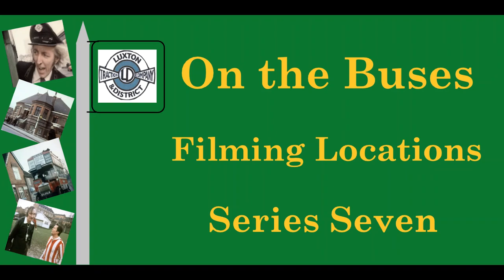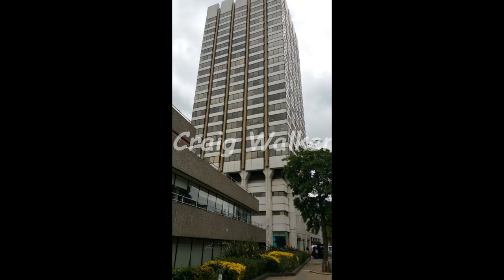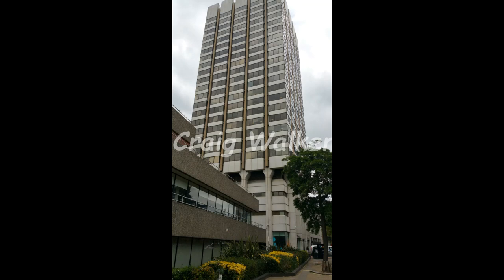Series 7 of On The Buses was filmed between late February and late April 1973. By this time they had moved to the new custom-built Southbank Studios, so all the locations you'll find are South London based. There is what was the Southbank Television Centre, soon to be converted into flats unfortunately.